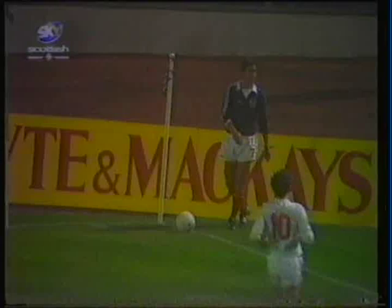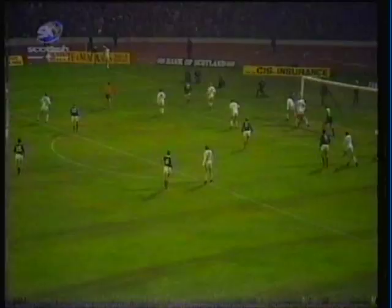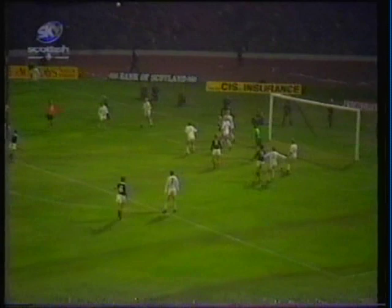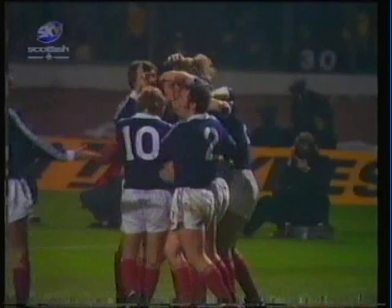Masson will take this one. McQueen back in his traditional spot. Masson lofts it in. Keeper punches it out. Jordan heads it in — and it's clicked in. There's the goal. Kenny Dalglish scores! Ten minutes gone. Scotland 3, Czechoslovakia 0.